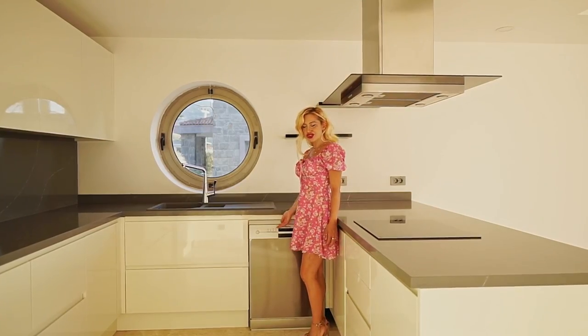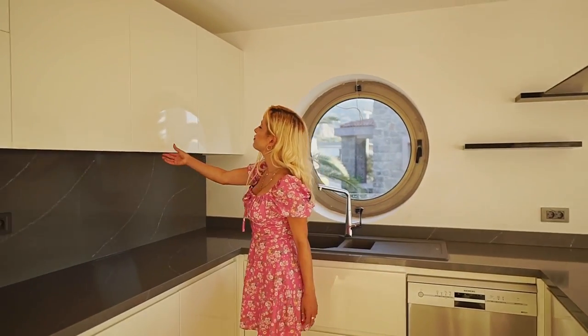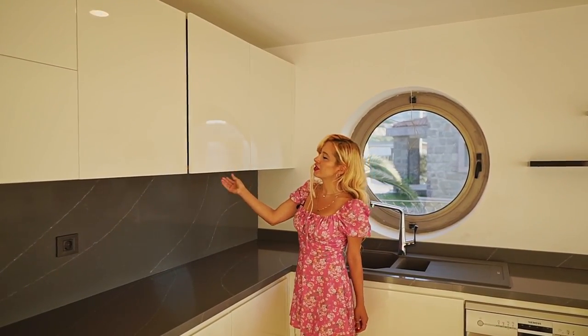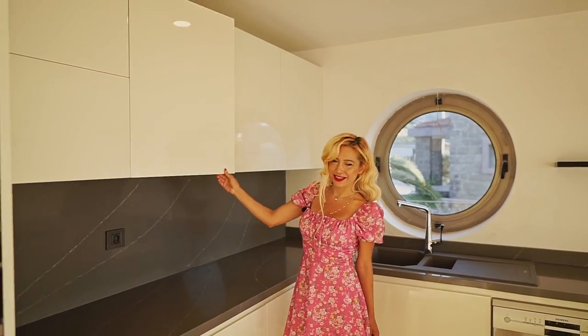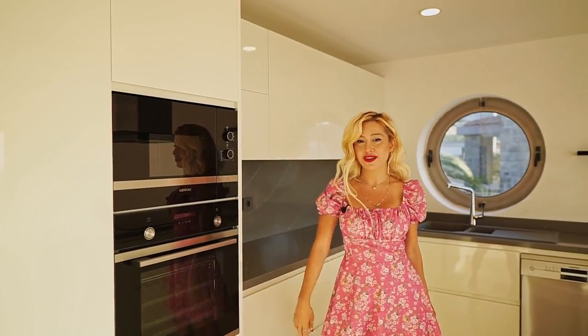The dishwasher drawers have a soft-close — no need to push. We have this pearl white lacquer finish and a lot of storage space in here. Siemens oven, Siemens microwave — you have everything you need.